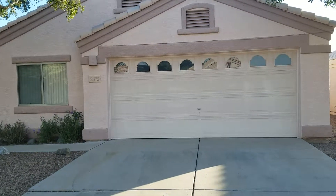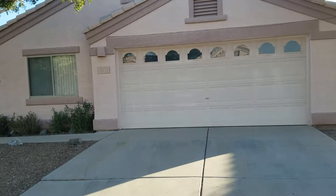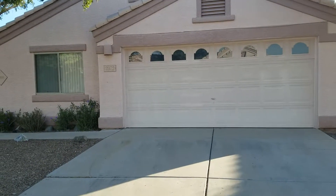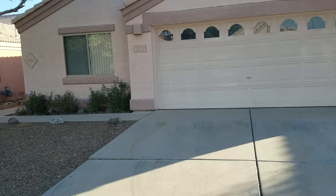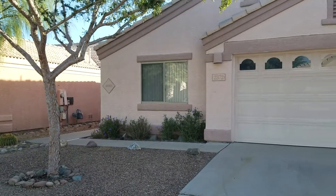We are outside of 2372 West Silver River. This is a three-bed, two-bath home with 1,622 square feet. Your nearest crossroads are Grant and Silverbell, so you do have close access to the freeway, which will take you very quickly to downtown for lots of entertainment.